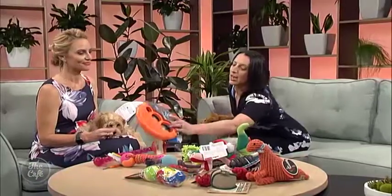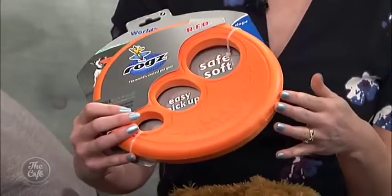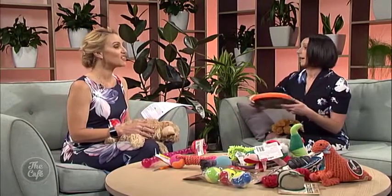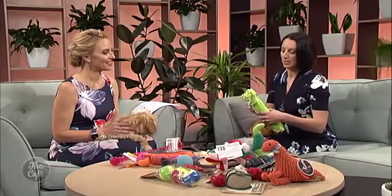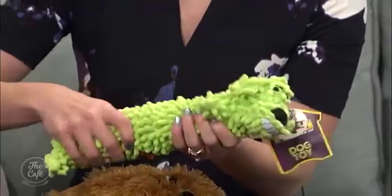We've also got the frisbee, which many dogs love. It's a really great toy and actually quite safe, because a lot of frisbees are quite hard and can cause problems with the dog's teeth. The holes are a good way to grab it and chuck it nice and far. And then we have the loofah - nice and soft for little dogs, and it actually crackles and squeaks.